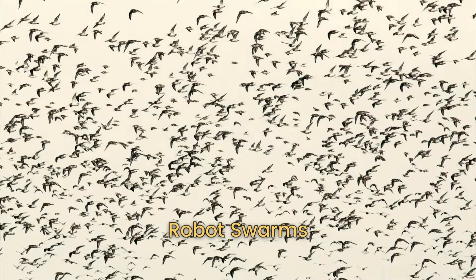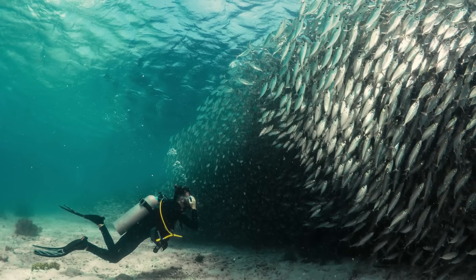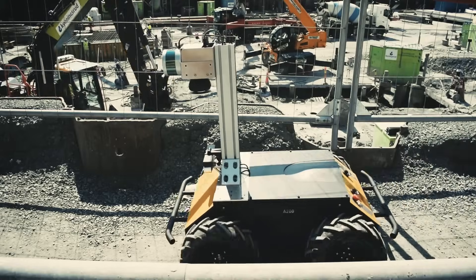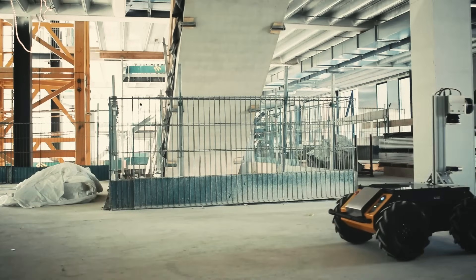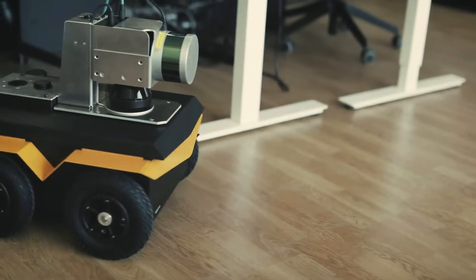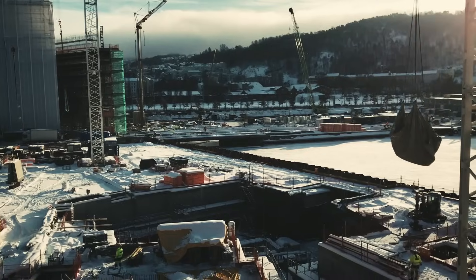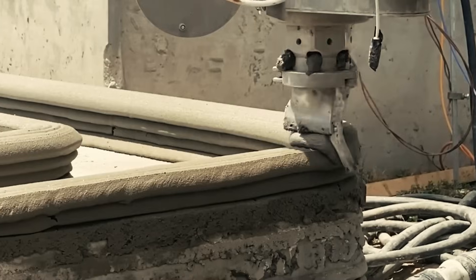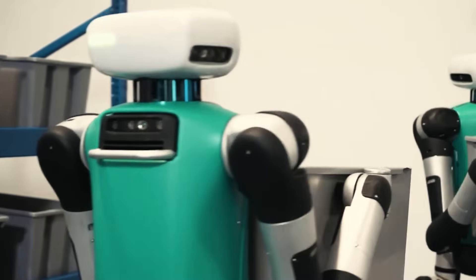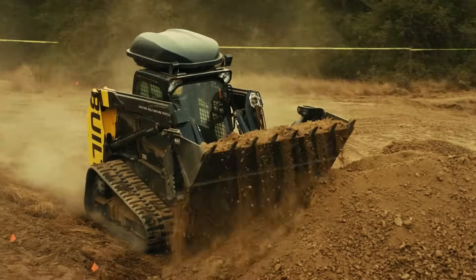When you think of swarms, images of birds flocking or fish schooling come to mind. But in construction, it's all about tiny robots working in perfect harmony. These aren't solo performers — their strength lies in their collective efforts. Picture a large construction site where hundreds of tiny robots buzz around: one group laying bricks, another transporting materials, and yet another assembling a framework. Although limited individually, each robot becomes part of a larger, coordinated dance of productivity when working together.